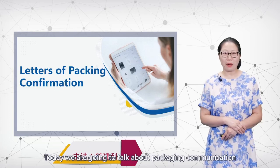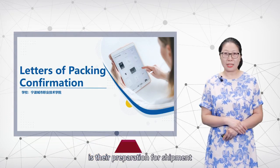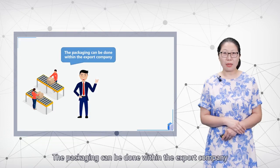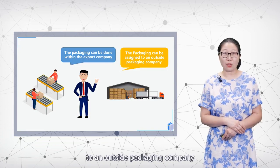We are going to talk about packaging communication. An important stage after manufacturing of goods is their preparation for shipment, which involves packaging and labeling of goods to be exported. The packaging can be done within the export company, or the job can be assigned to an outside packaging company.